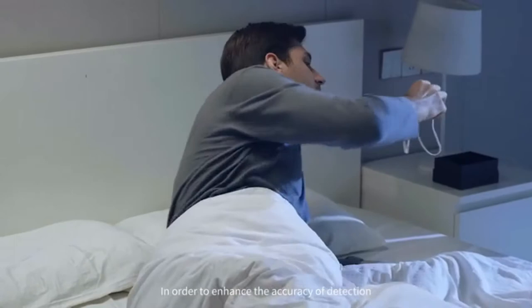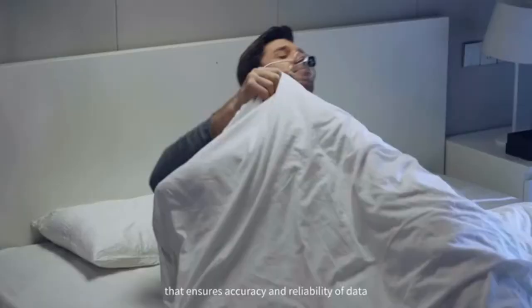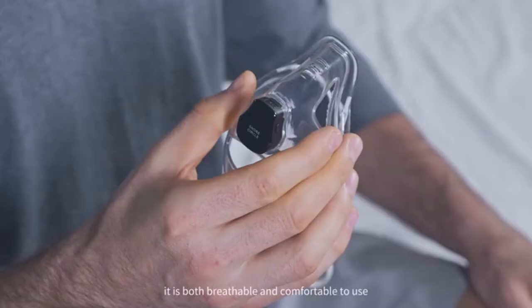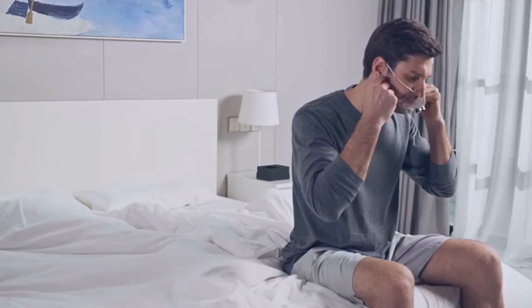In order to enhance the accuracy of detection, we have adopted an easy-to-use mask design that ensures accuracy and reliability of data. Made of food-grade TPU material, it is both breathable and comfortable to use.